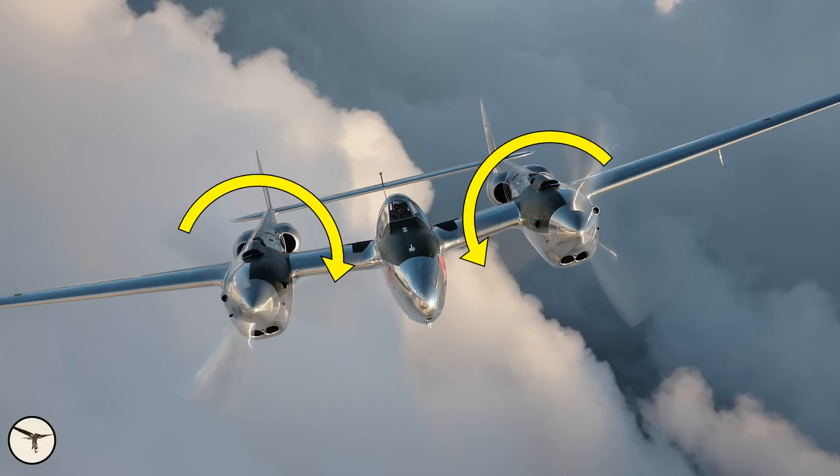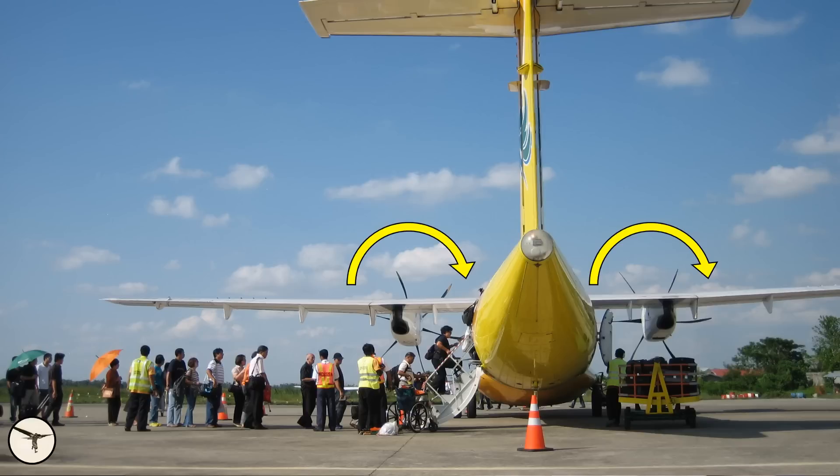Some aircraft have counter-rotating propellers. When viewed from behind, the left-hand propeller turns clockwise while the right-hand propeller turns counter-clockwise, and that means there is no critical engine. But this makes the airplane more expensive, as it will need engines with different gearboxes. On ATR aircraft, both propellers turn clockwise, and therefore it is the left engine that is the critical one.